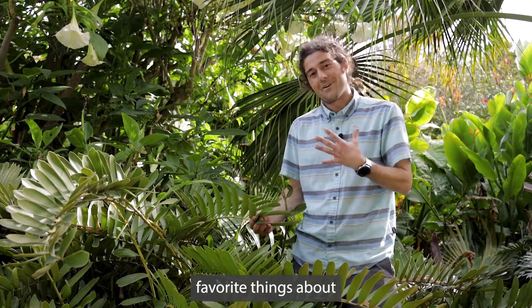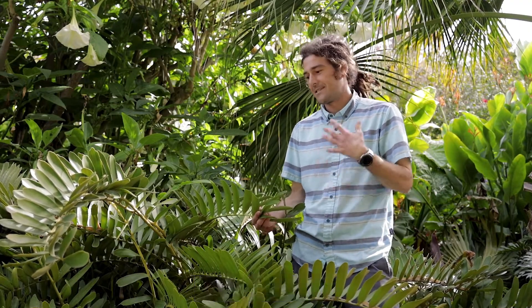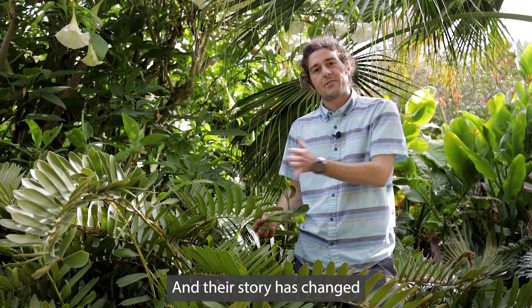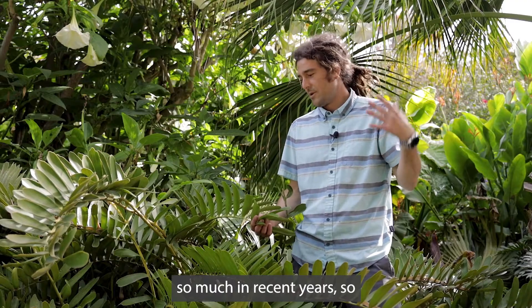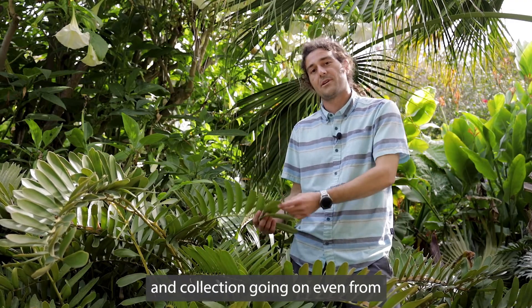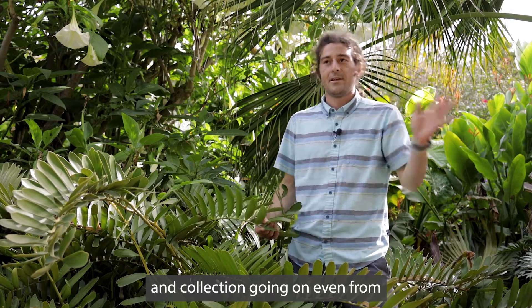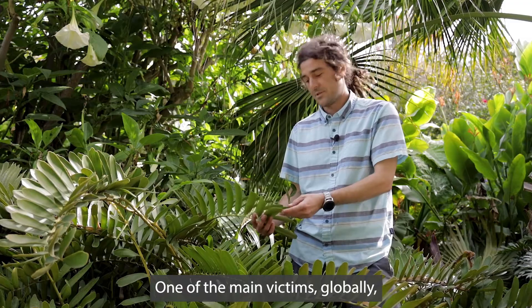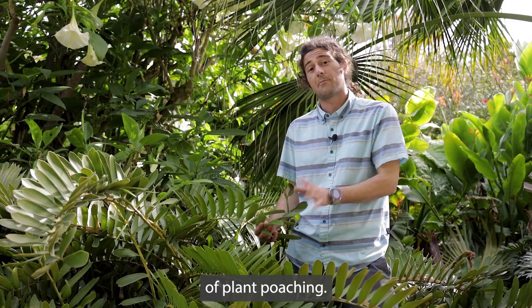That's one of my favorite things about the group of cycads — they're such a storied group of plants, and their story has changed so much in recent years. With the advent of a lot of plant exploration and collection going on, even from one country to another, these plants, cycads, unfortunately became one of the main victims globally of plant poaching.